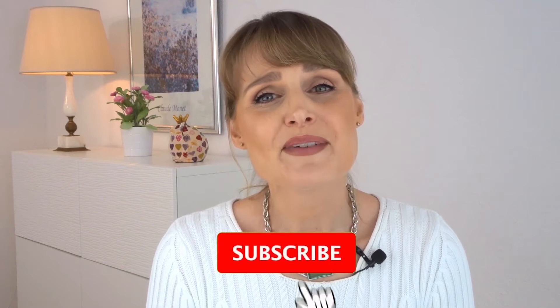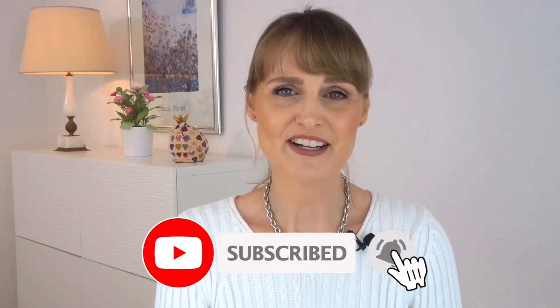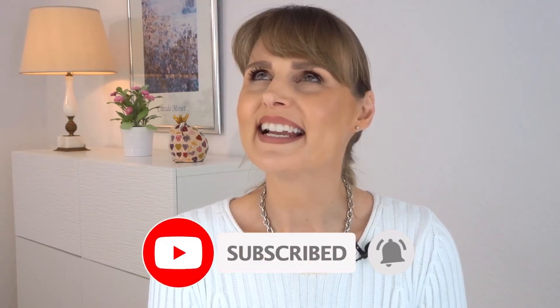And before we start, please take a moment to subscribe to my channel — then you won't miss any video — and give this video a thumbs up, that would be very nice.